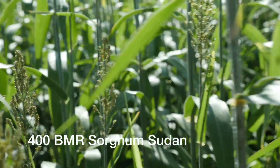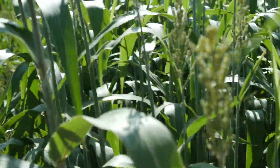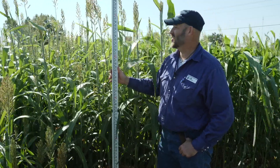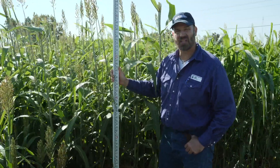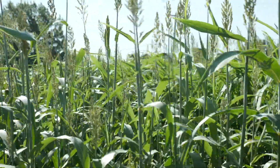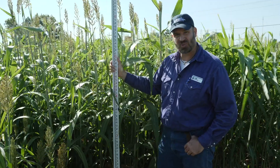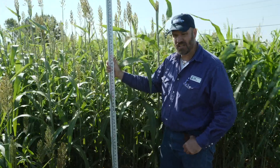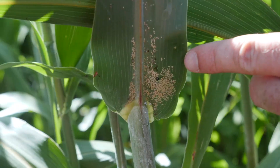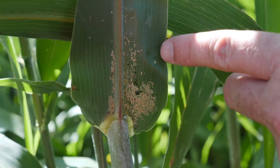This plot is 400 BMR sorghum Sudan. It's going to be about a medium stature in my opinion as far as height — we've got a good six foot plus of height on it already. I'd also give it about a medium as far as maturity. It's going to be a nice sorghum Sudan to use, but as anything in the sorghum species, it is susceptible to sugarcane aphids, and I have found just a few sugarcane aphids on a few plants in this.